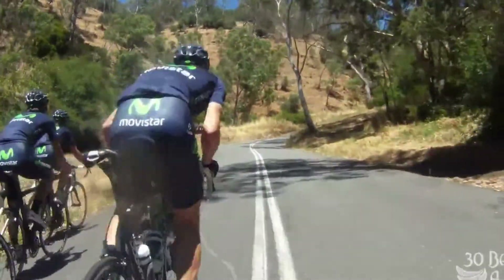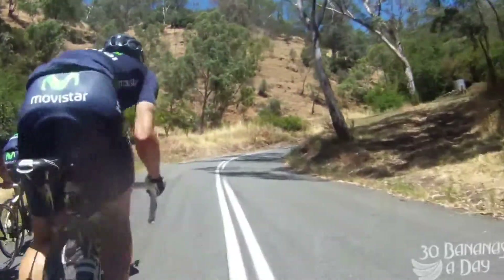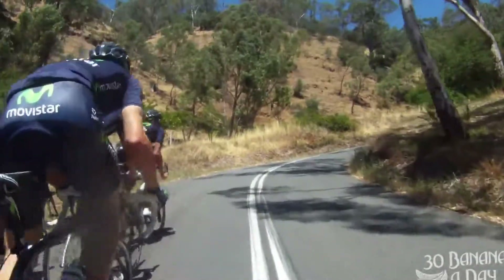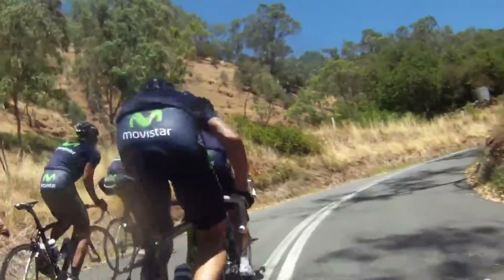You can see the rider in front of me out of the saddle. When you're out of the saddle, you get to use different muscle groups, a bit more gravity. I like to use a bit of accommodation myself, in and out of the saddle. So here we're approaching the first corner, the first hairpin.